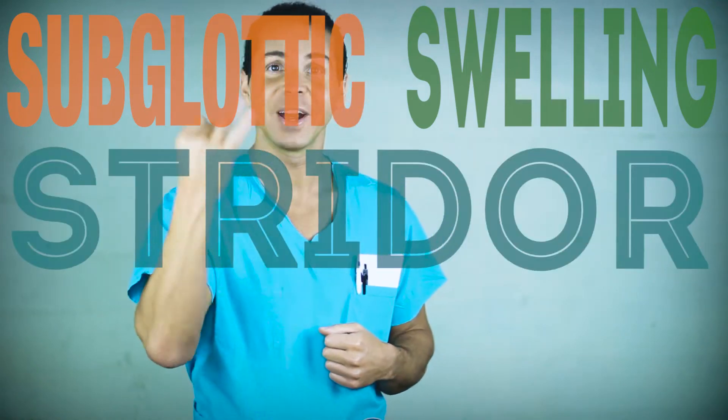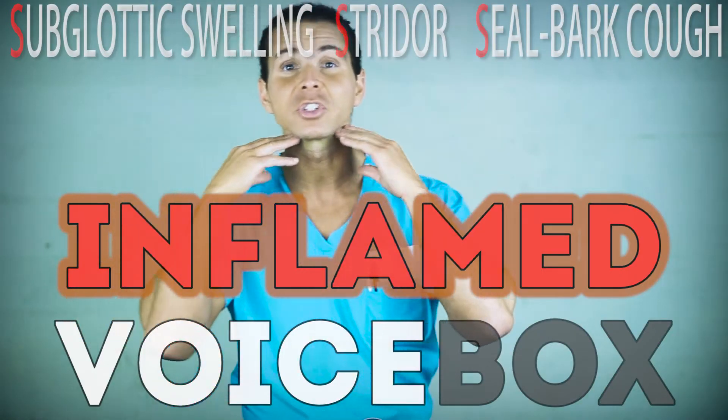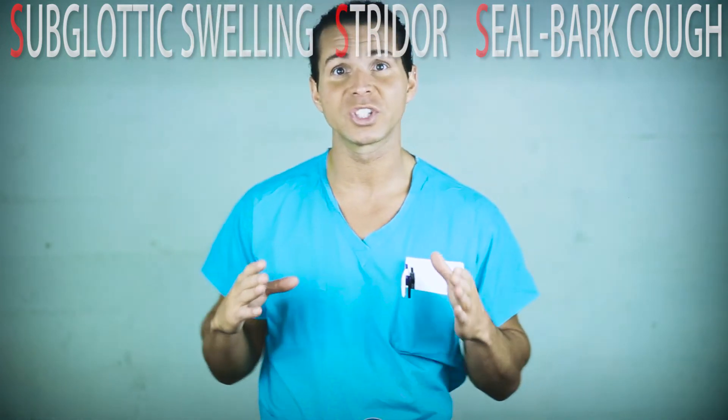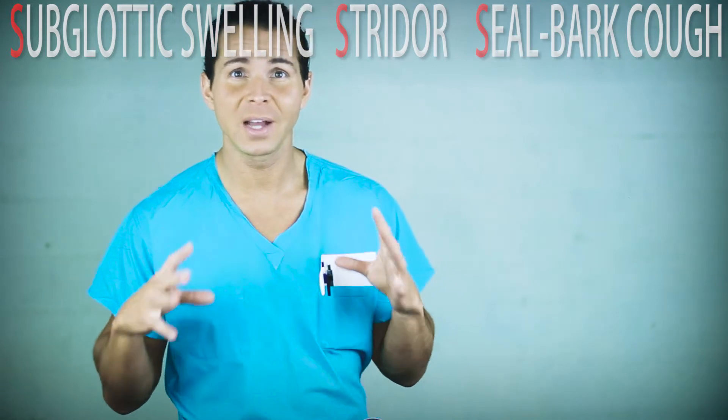Subglottic swelling, causing the stridor, and the seal bark cough. The subglottic swelling is caused by inflammation of the larynx, and causes those stridorous breath sounds — and that classic seal bark cough.